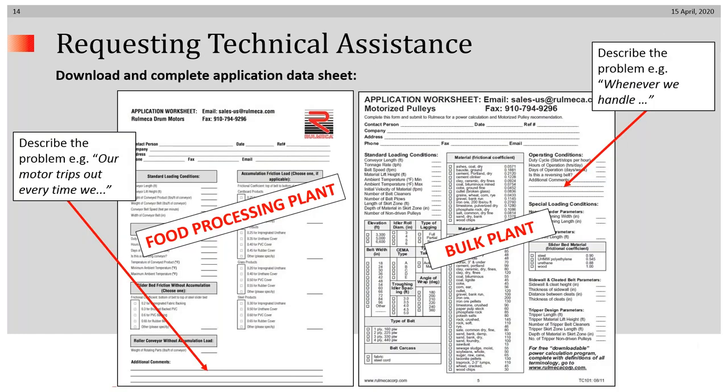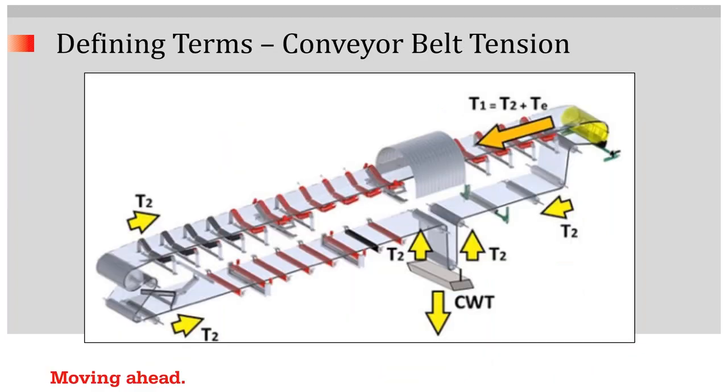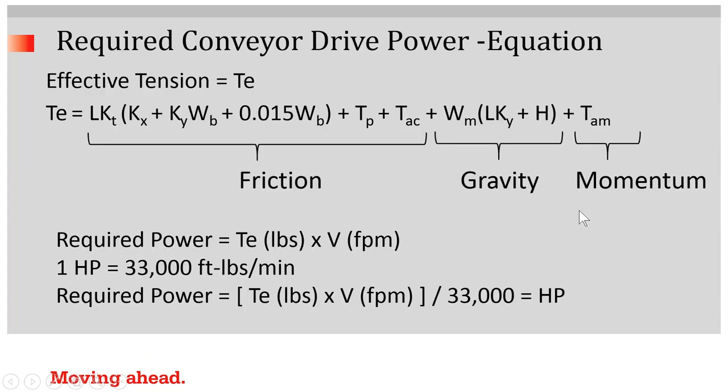These are the app sheets, which you can download from our website and send in specifying your problem — that's a big help. Now let's define some terms. An essential term is TE — effective tension — shown in the upper right-hand portion. That's the tension you need to calculate to figure out how to move the product with the conveyor. Another very important tension component is T2, slack side tension. This is the equation we use to determine how much belt tension is required to overcome friction, gravity, and momentum to move the product. Once we know the tension in pounds and the belt speed in feet per minute, we can easily convert that into horsepower.